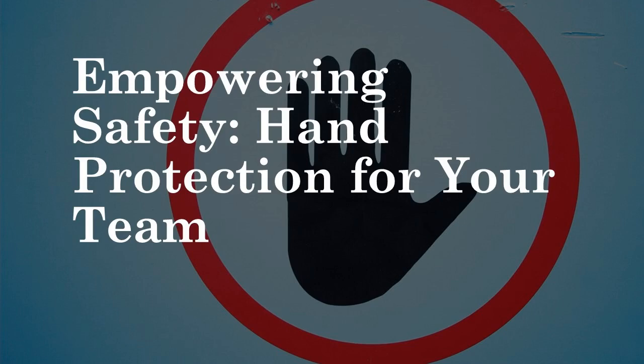As managers, you play a pivotal role in ensuring your team's safety. Hand injuries are a serious concern, but preventable. Let's explore how to create a culture of hand safety within your team, emphasizing your crucial role in this process.